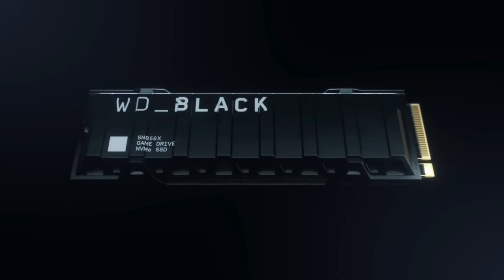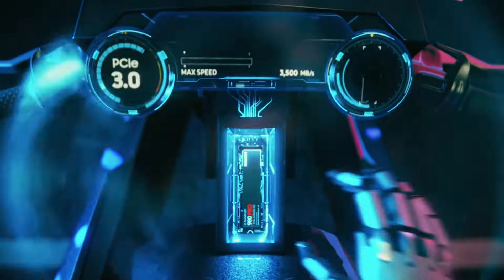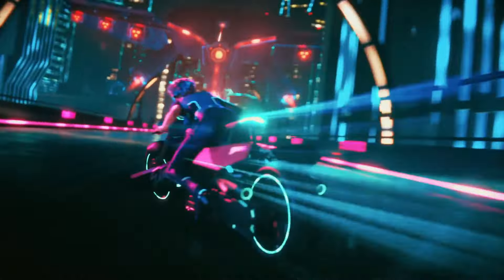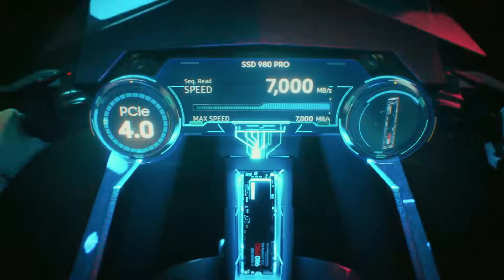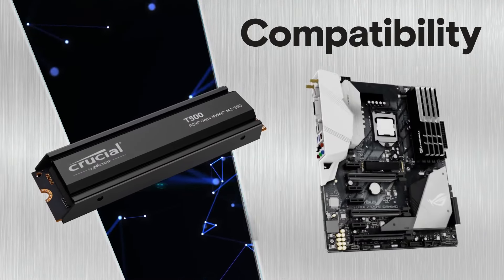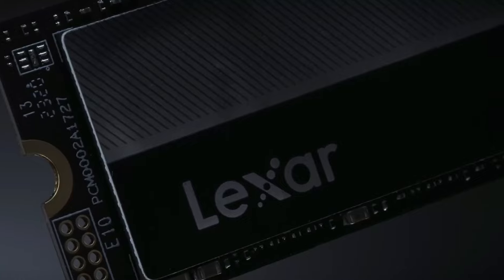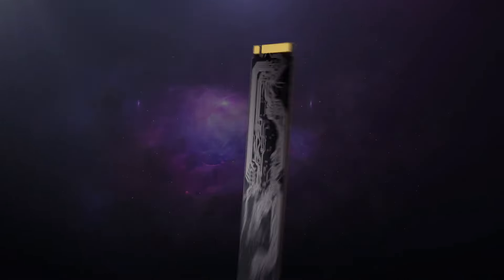If you're looking for the best M.2 NVMe SSDs, then this video is for you. Through extensive research, we break down the best M.2 NVMe SSDs on the market for this year based on price versus performance and the situations they'll be used in. All the links to find the best prices on all the products mentioned will be in the description box below. The products are in no exact order, so stay tuned till the end.